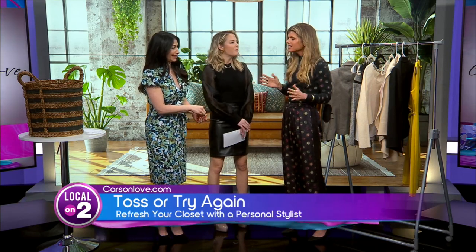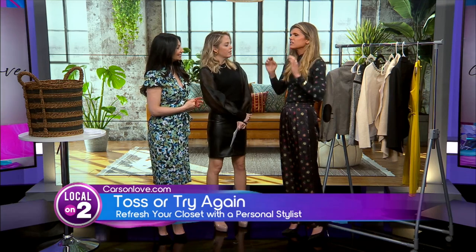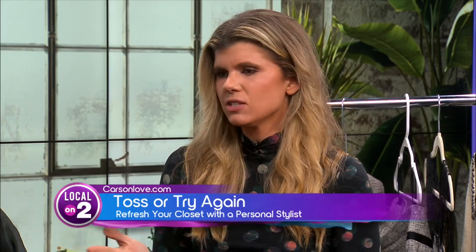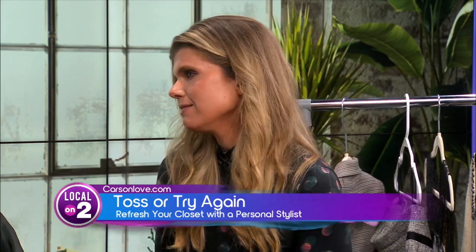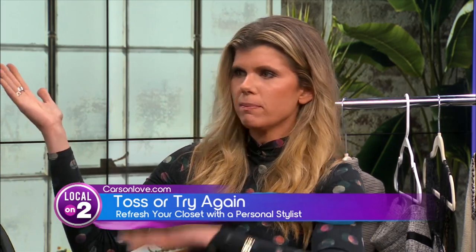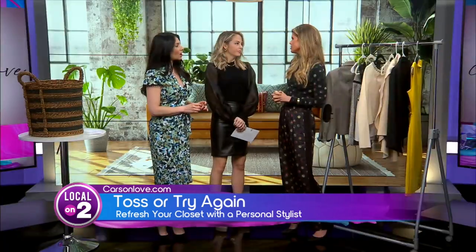Because people fluctuate with their weight. If you're really struggling with 'do I keep this or not,' with manufacturing inconsistencies in clothing these days, if you're within 10 pounds of it, it's okay to keep. Because you could be one size in one pair of jeans and then go to the next brand and it's a totally different size. So I say a good 10-pound range is fine.